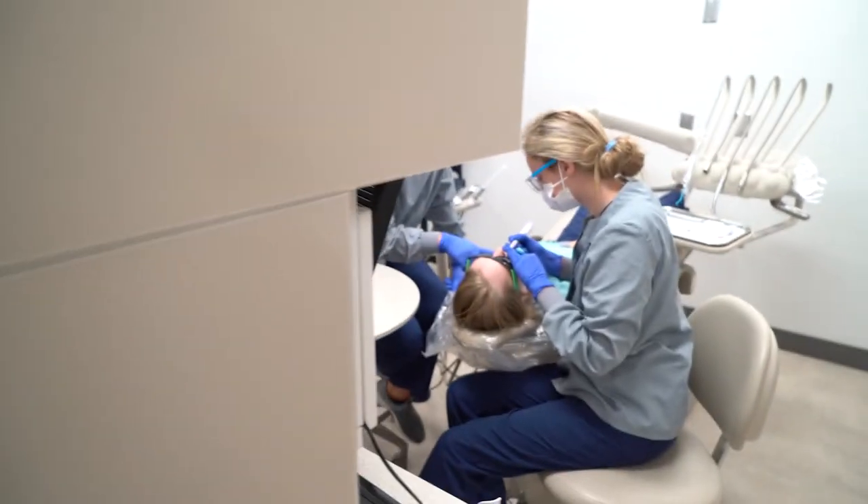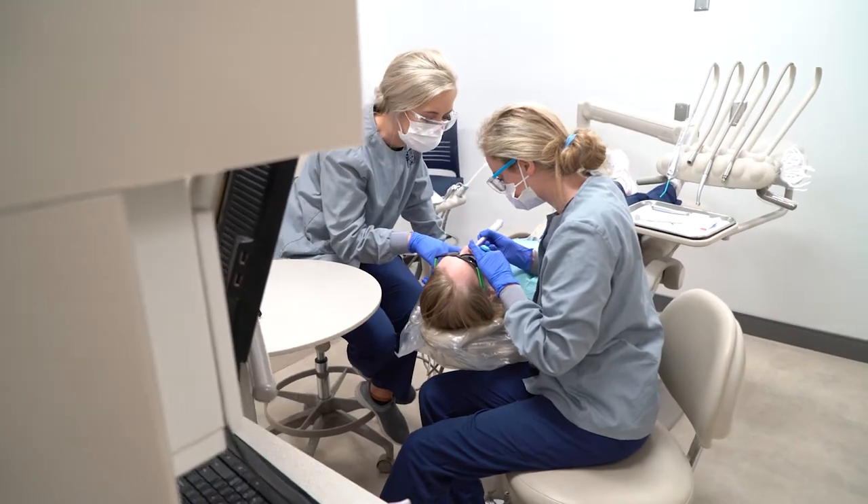In the dental assisting technology program here at State Tech, we train students to work in the dental field across the state of Missouri. Whether it's working chairside or working in a specialty office, we prepare them for whatever route they want to take after graduation.